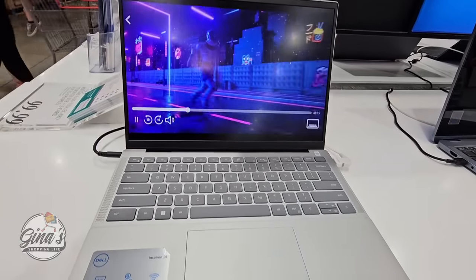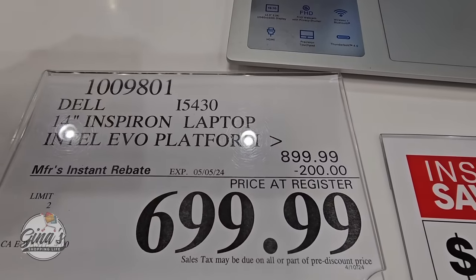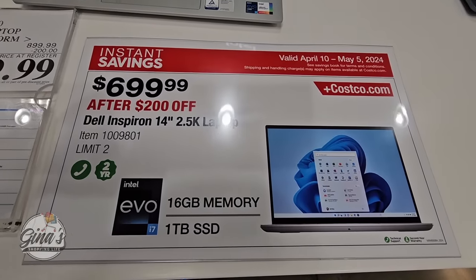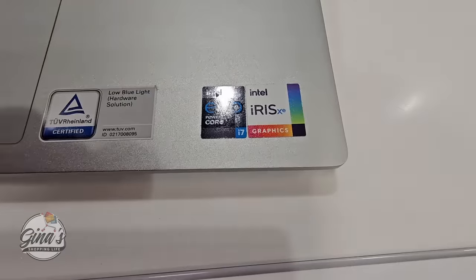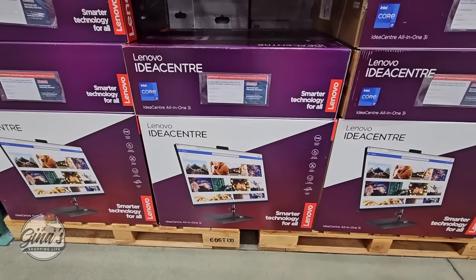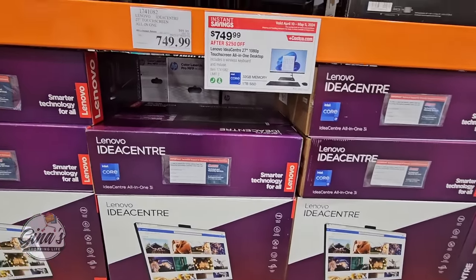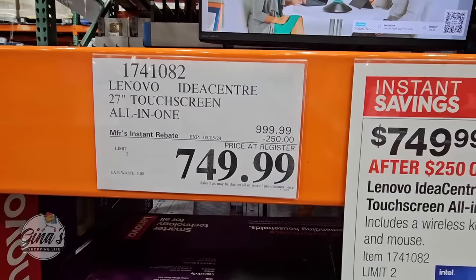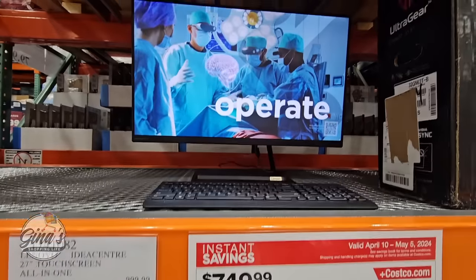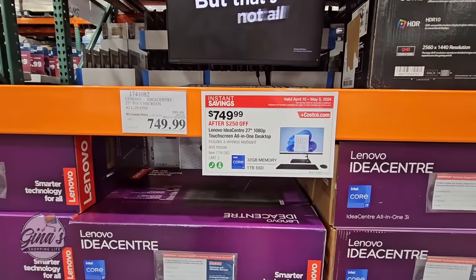When it comes to laptops, Costco always has some really great deals. This one is a $200 savings, so $700 — the Dell 14-inch screen with an i7 processor. And with Costco laptops, whether on sale or not, you still have 90 days to return it. We also have the all-in-one Lenovo computer on sale — a 27-inch touchscreen, also an i7, for $750 after a $250 savings.